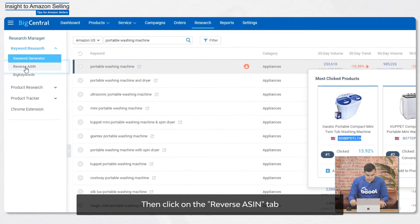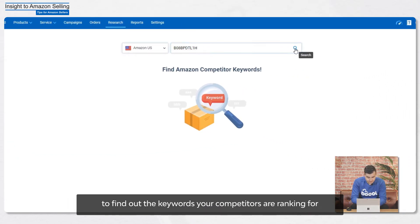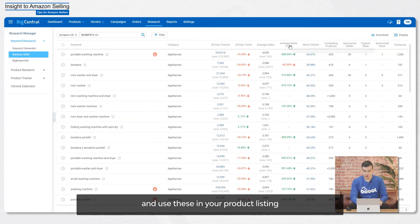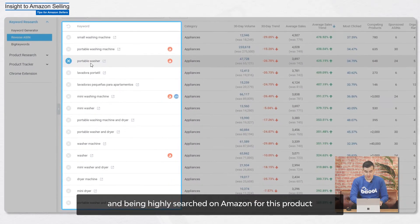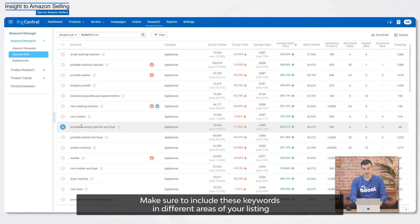Then click on the Reverse ASIN tab and insert these three ASINs to find out the keywords your competitors are ranking for and use these in your product listing. From our example, you can see that there are a number of keywords that are similar and are being highly searched on Amazon for these products. Make sure to include these keywords in different areas of your listing, such as your titles, descriptions, and ads.